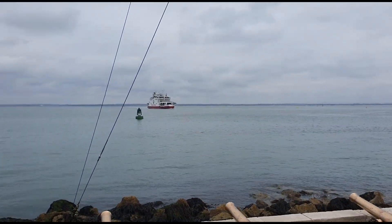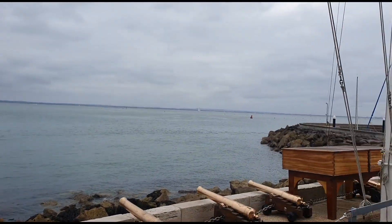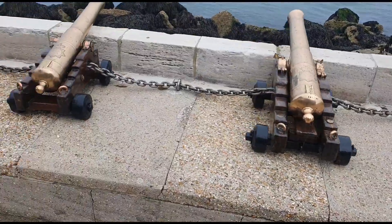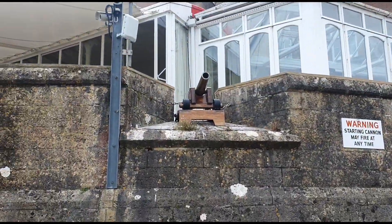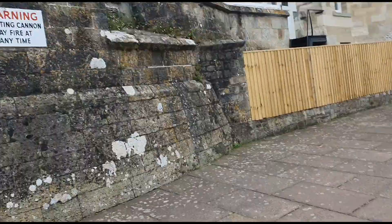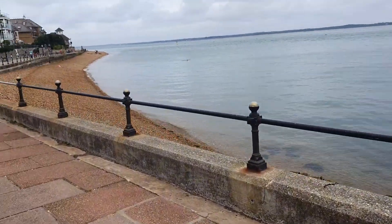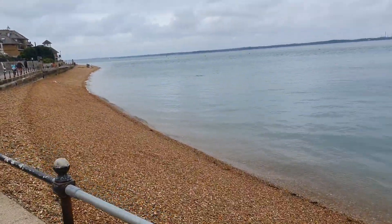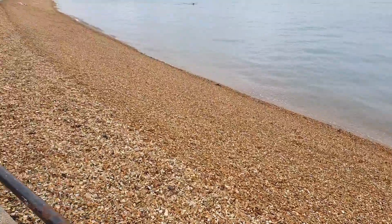There's another Red Funnel ferry coming in. I used the Red Jet, not that one — I came in over that way. Beautiful brass cannons, and there's another one up there as well — signal cannons. This is the Isle of Wight coastal path. There's a lovely old church up there as well. As you can see, it's a stony beach. And there's an information board over here.